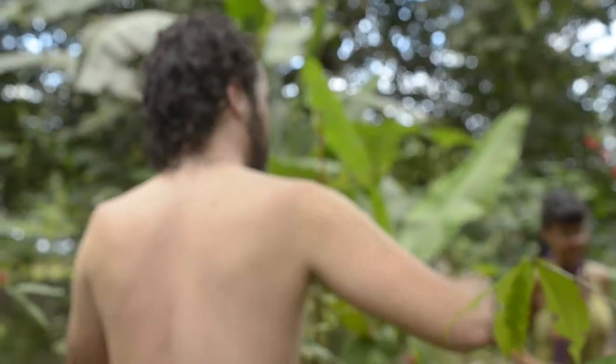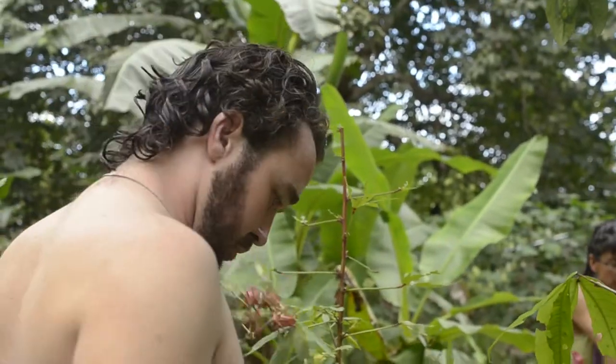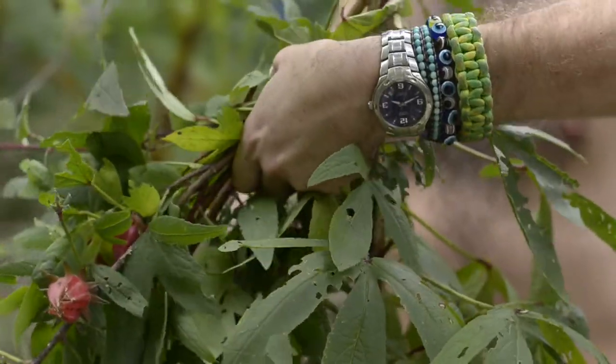Hey, welcome to Finca Morfo. We're here harvesting some Rosa de Jamaica to be processed into some delicious jelly later on on our rocket stove.